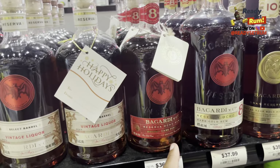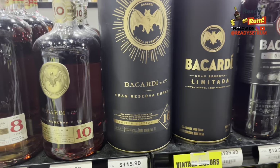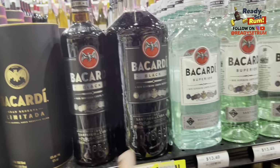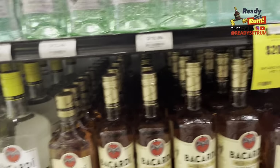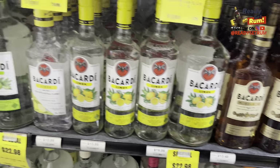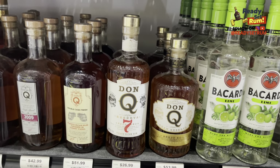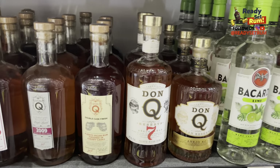They have the 8 here in a 1-liter and the regular 750ml. Then we got the 16, the Lemon Taro, basically the Black Strap — which they just call Black — then the White Superior, then Gold. Down here they got the flavors: lemon, lime. And here we have Don Q, which has become one of my favorites — all out of Puerto Rico.